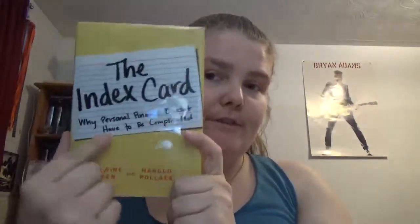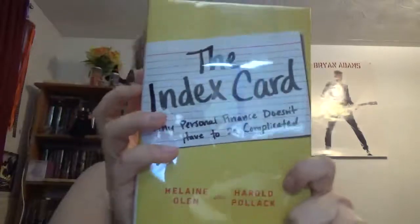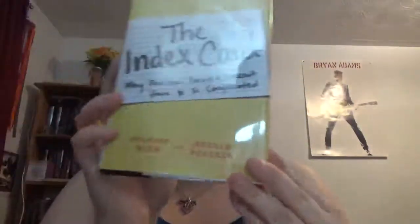Personal finance is directed more towards those who want to know more about what to do concerning their money. So that's The Index Card by Helene Olin and Harold Pollock — happy readings!